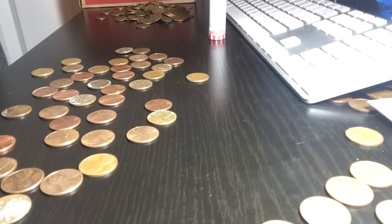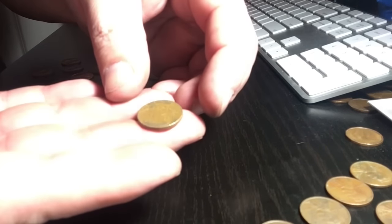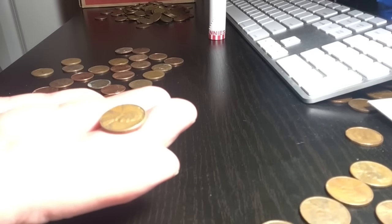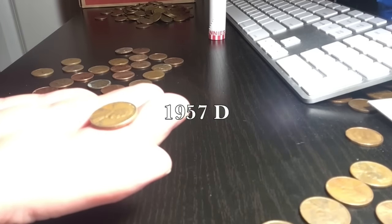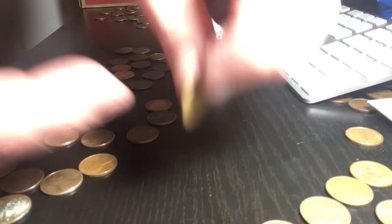We got number thirteen right here — the back side looks good, and the front — it's a 1957 Denver. Everything seems to be in the 50s today. We'll let you know what else we find.